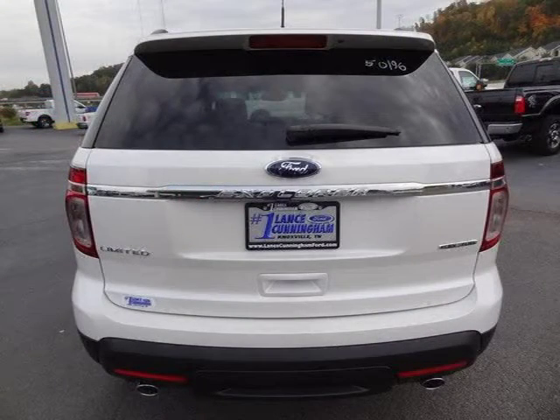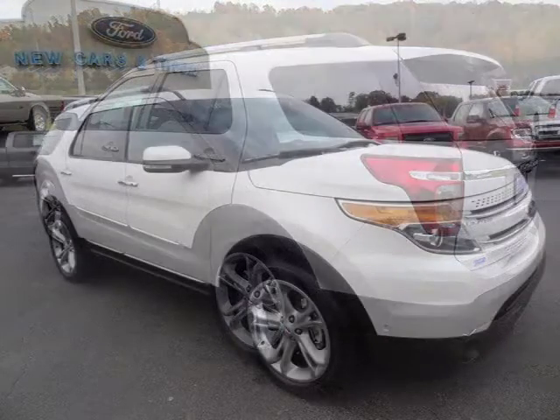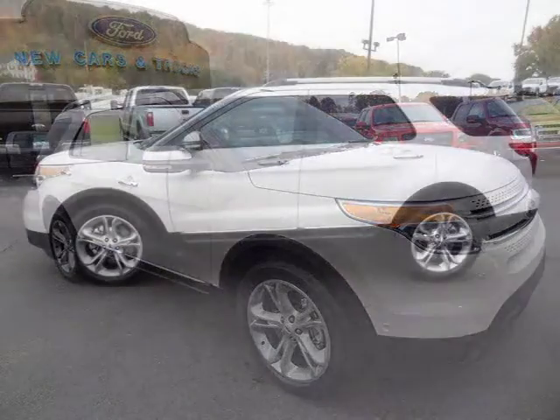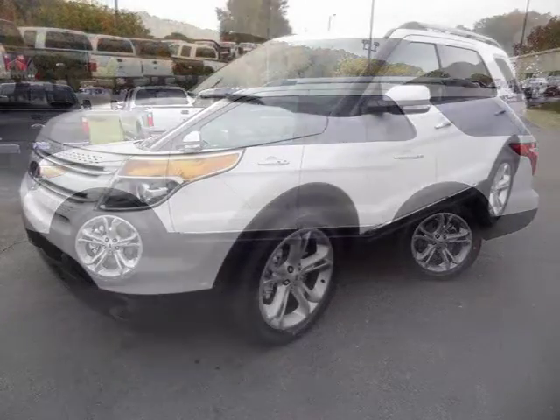For more information on this great 4-Door Sport Utility, please click the link below. Go to www.google.com.